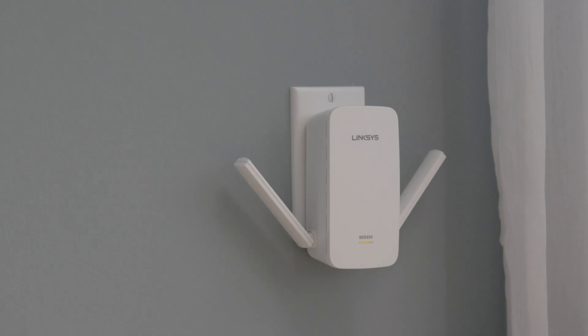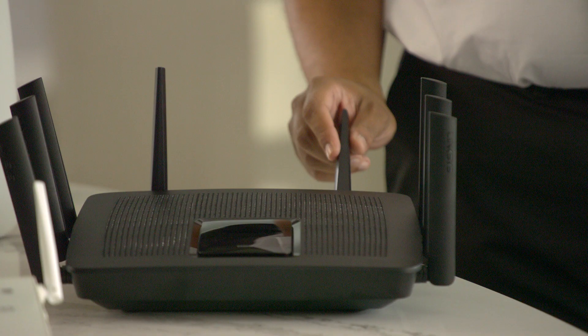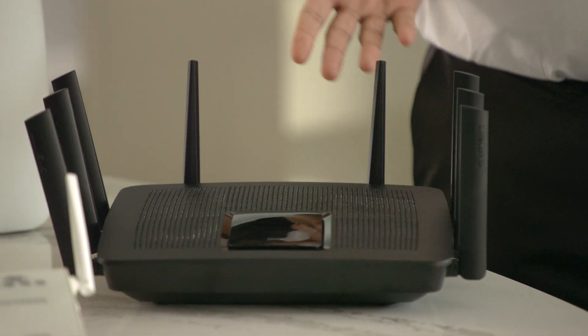If you want to fine-tune your signal, you can get a range extender to help increase the range of your wireless home system. If your router has external antennas, make sure they're pointing up so you can get the full range to your entire house.